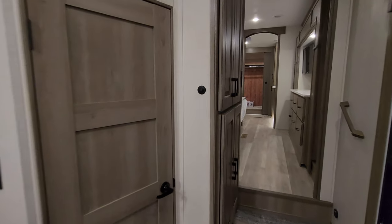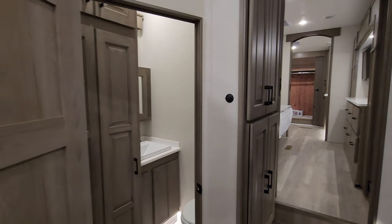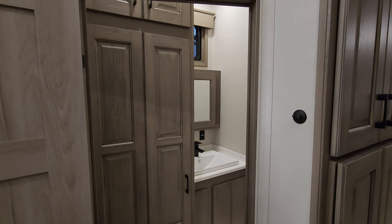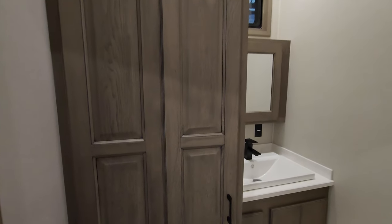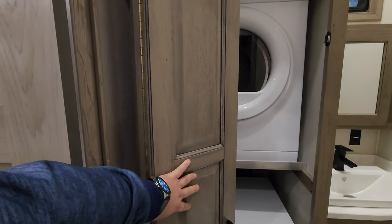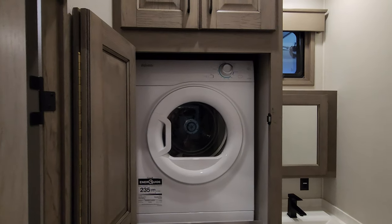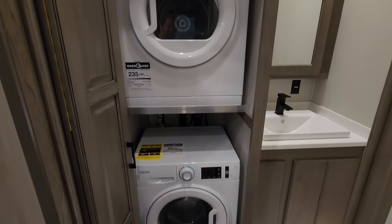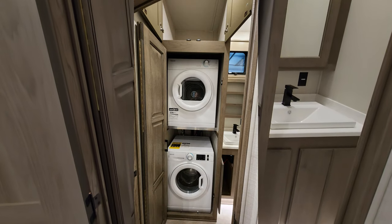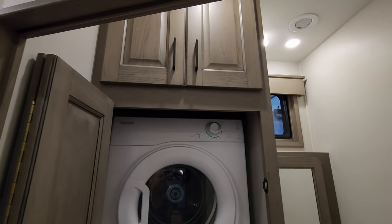Up here in the front section, this is similar to the rear kitchen version. You have your half bath here, then the bedroom and master bath up front. This customer ordered it with the washer/dryer — I like the little piano hinge folding door that gives you more functionality getting in and out of the bathroom. It was ordered with the stackable washer/dryer, which is an optional feature, and there's storage up above.